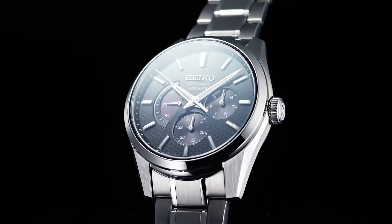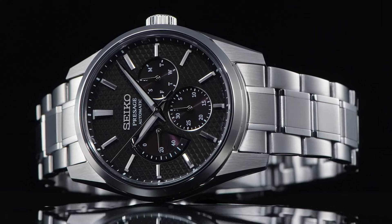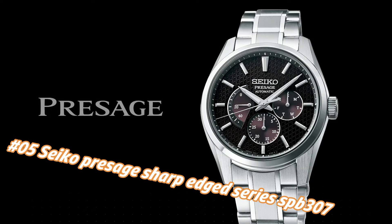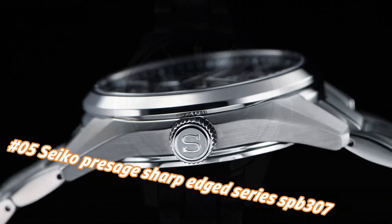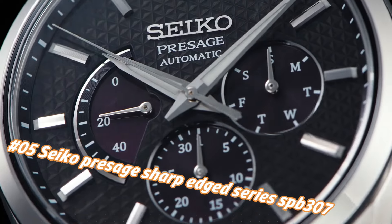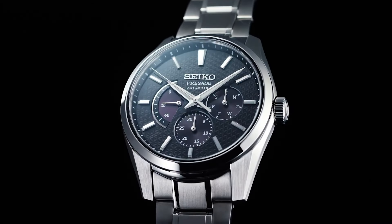Number 5: Seiko Presage Sharp Edge Series SPEB307. The current price of this watch in USD is $1,100, but this price will vary with time. Power reserve: approximately 45 hours. Jewels: 29. Functions: date hand and day hand, power reserve indicator, stop seconds hand function, day/date display.